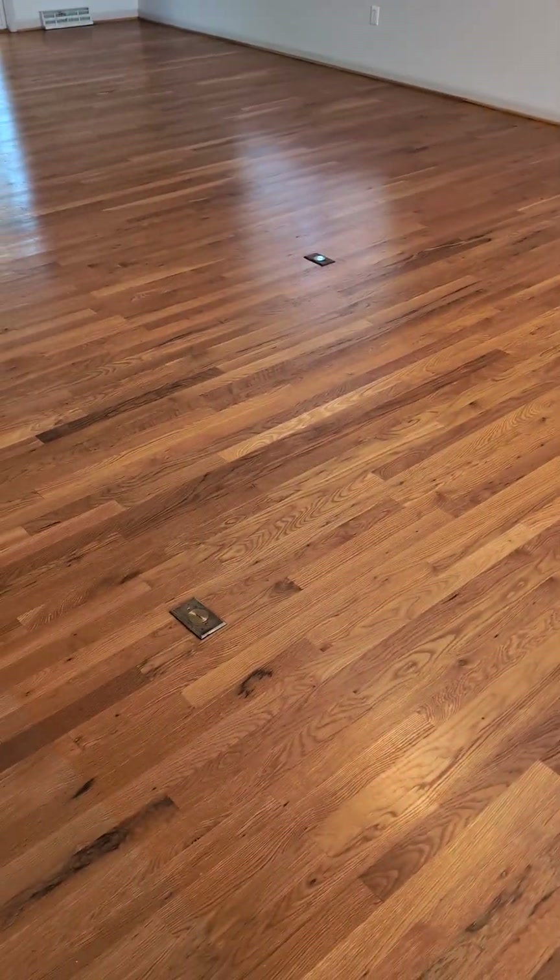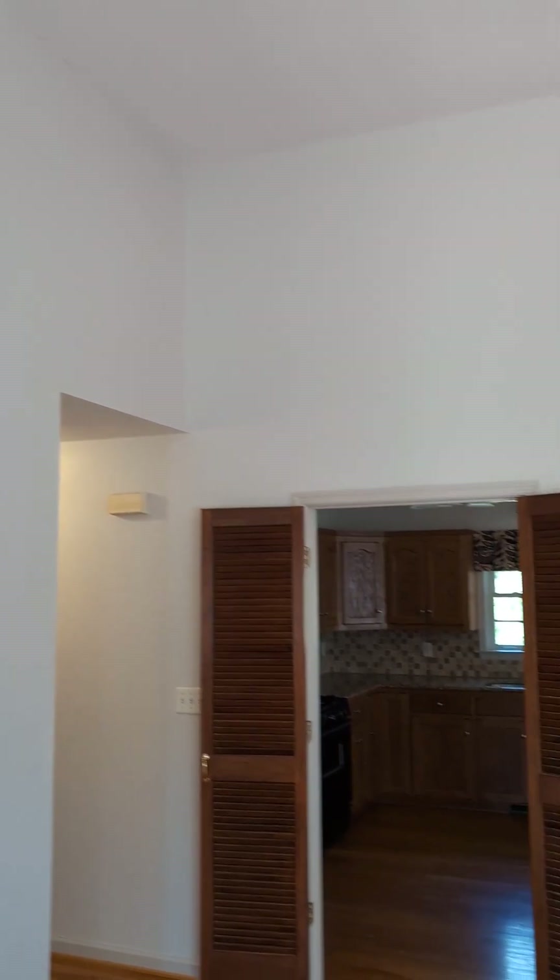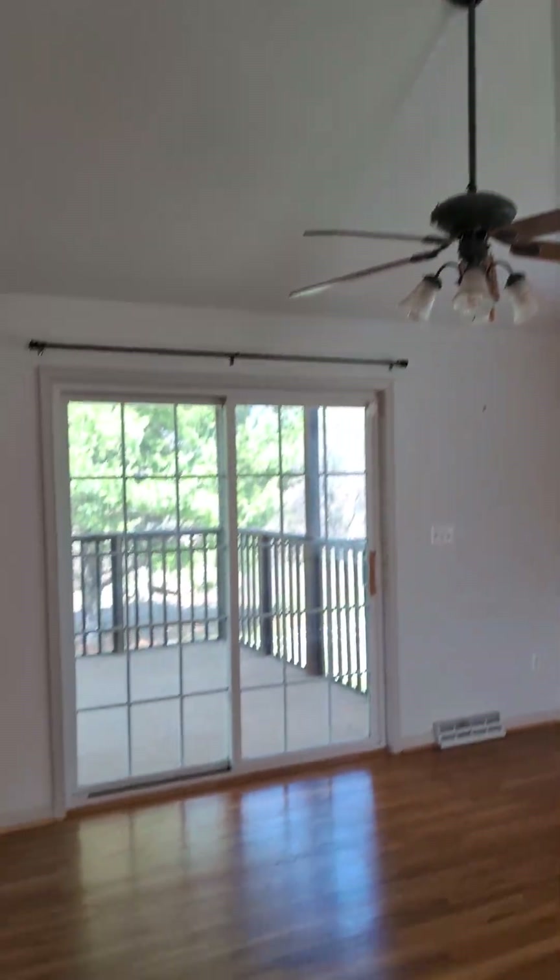Nice vaulted ceilings. This is what we call orange peel on the walls. You've got some plugs in the floor, which is nice depending on how you want to lay out your couches. You've got some tape joints up there that they've tried to do some repair on.